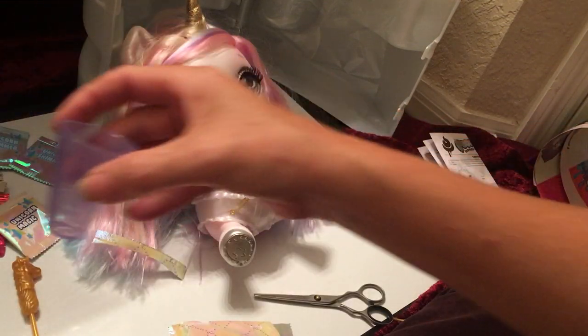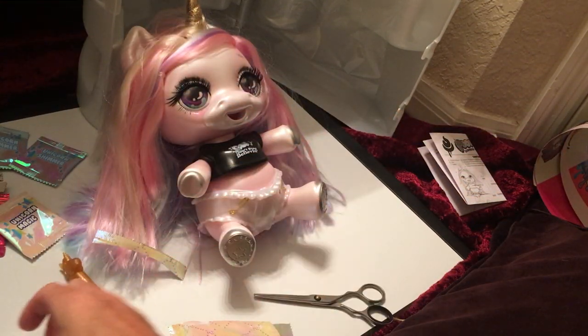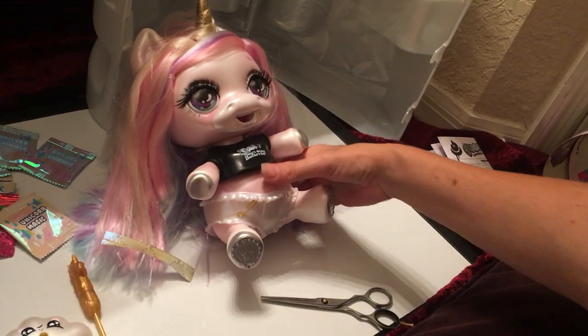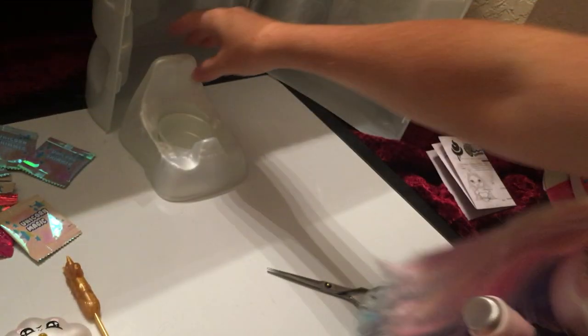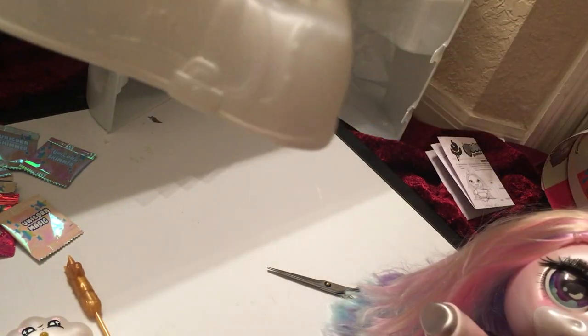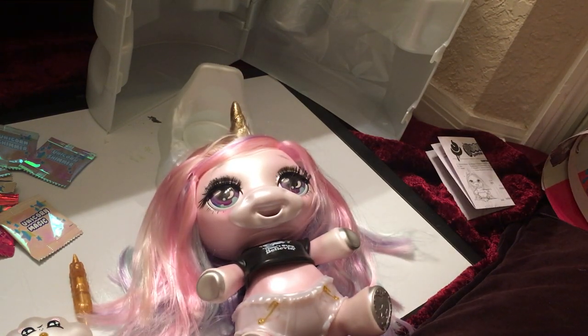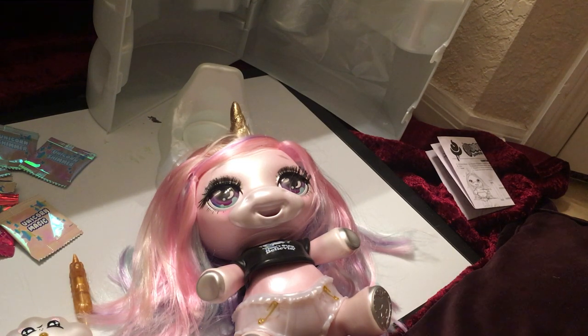Counting everything up: ten from the packets, eleven for the keychain, twelve for the water bottle, thirteen, fourteen, fifteen, sixteen for whatever that mystery item is, seventeen for the shirt, eighteen for the diaper, nineteen for the brush, twenty for the doll, and twenty for the toilet. So we got all twenty surprises. The box said 'twenty plus' — the plus might be the surprise of adding sparkle to the slime.